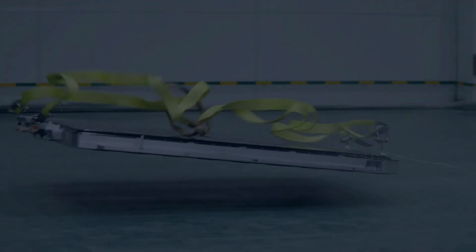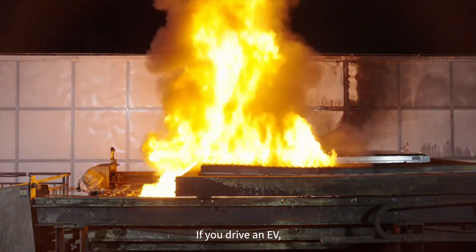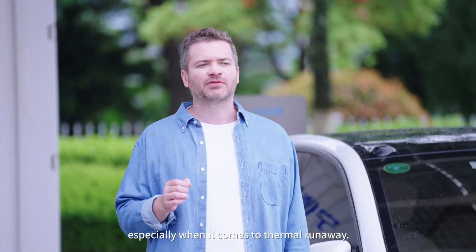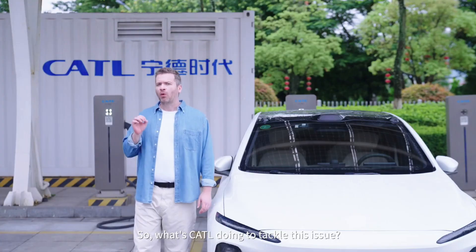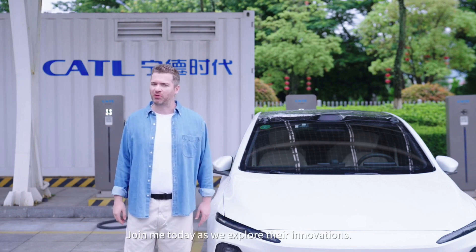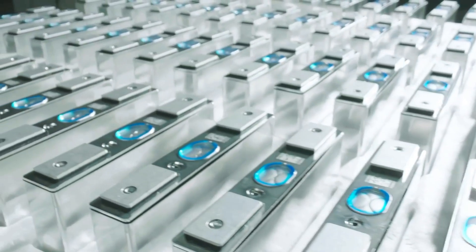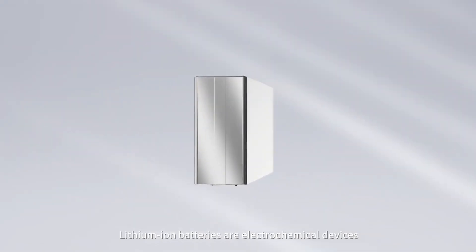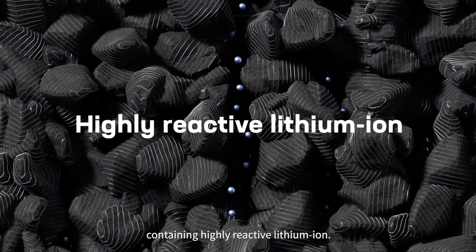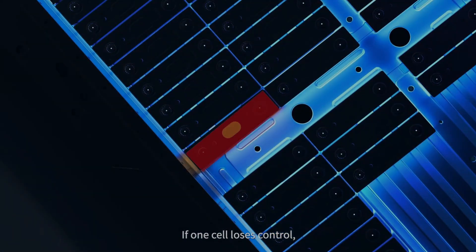Chinese researchers have made significant strides in improving the efficiency and stability of perovskite solar cells. In recent years, they have achieved efficiency rates that are competitive with, and in some cases surpass, those of conventional silicon solar cells. For example, in 2021, a team from the Institute of Physics at the Chinese Academy of Sciences reported a perovskite solar cell with an efficiency of over 25 percent, which is a significant milestone in the field.